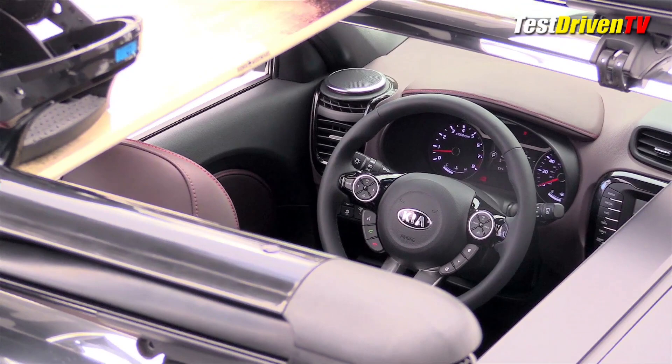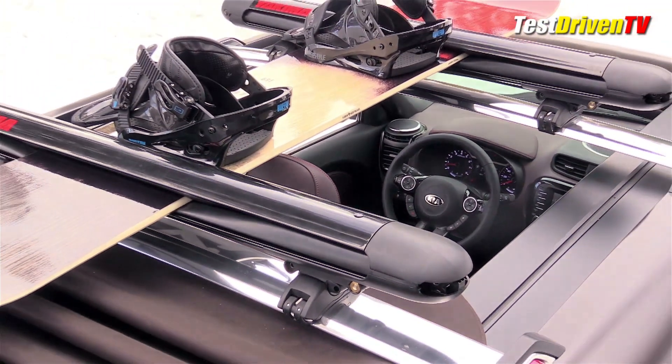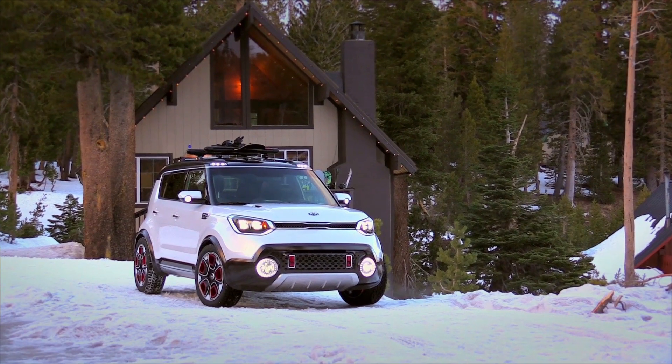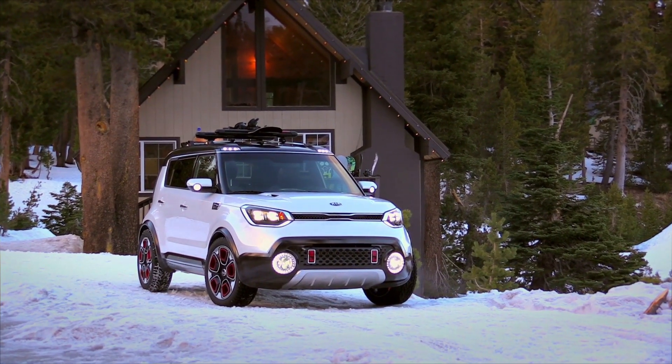It can operate in electric mode for up to three miles with the engine turned off, pulling power from its lithium-ion battery which resides under the rear floor. The electric motor at the rear can provide regenerative braking to charge that battery, and a motor generator under the hood enables the engine's robust start-stop capabilities.